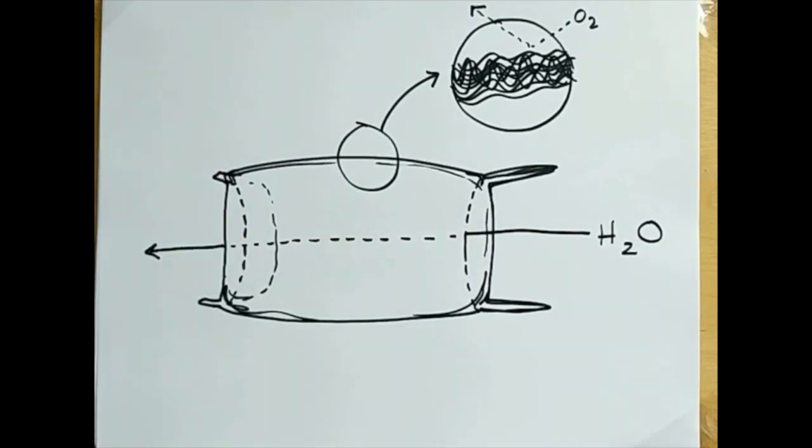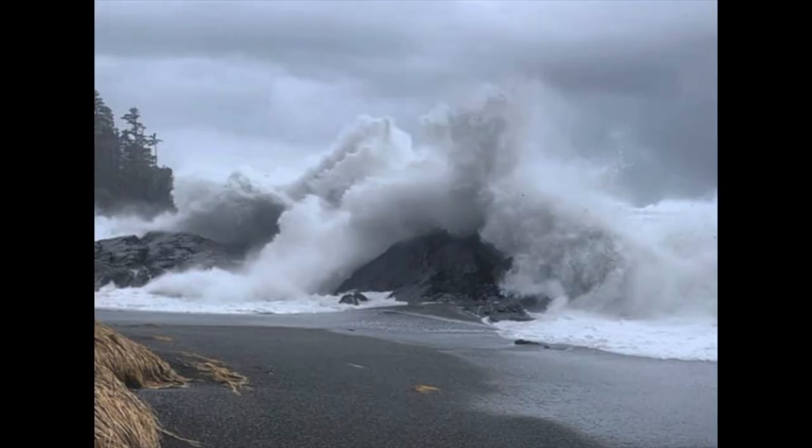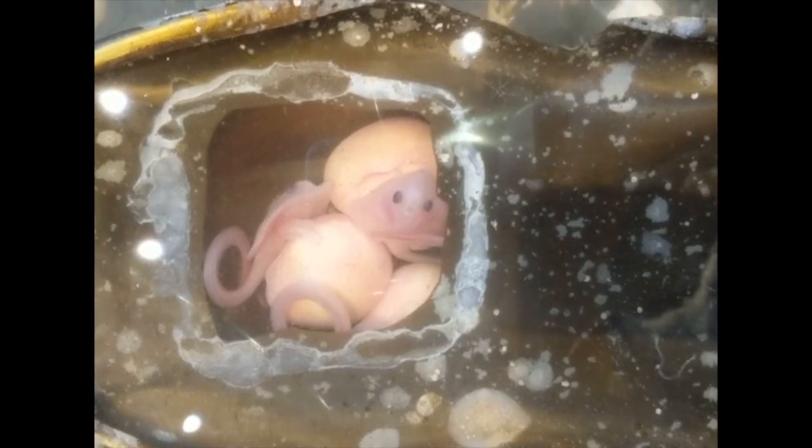It's not uncommon for empty egg cases to wash up on local beaches, which is especially common after big storms, but finding one that still has life in it is pretty unusual.